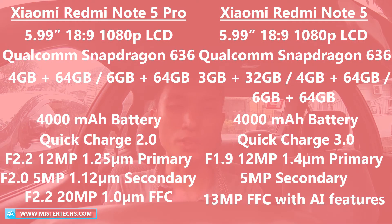Both the India version of the Xiaomi Redmi Note 5 Pro and the China version Xiaomi Redmi Note 5 sport a 5.9-inch 18:9 1080p display, and both are powered by the Qualcomm Snapdragon 636.